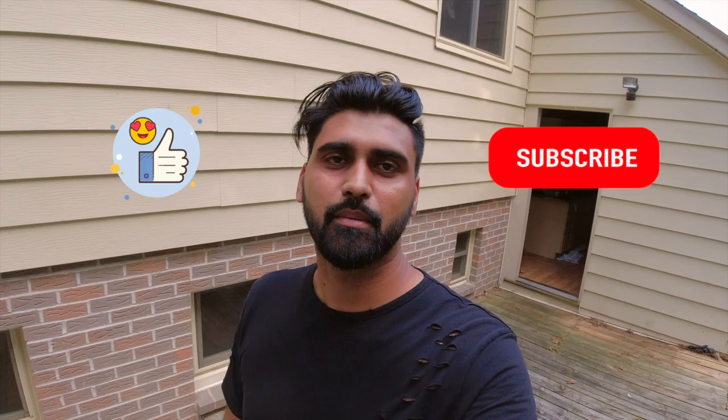But for now let's just stick to the house tour. If you guys want to find out how much we got the house for, how the numbers work, and why we got an older house instead of something already renovated, let me know in the comments below and I'll make a video on it. More videos on renovations and real estate are coming soon, so please like, subscribe, and comment down below. Thank you.